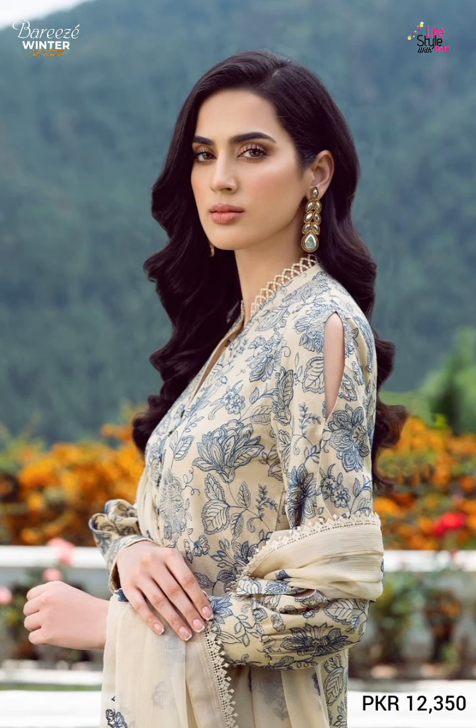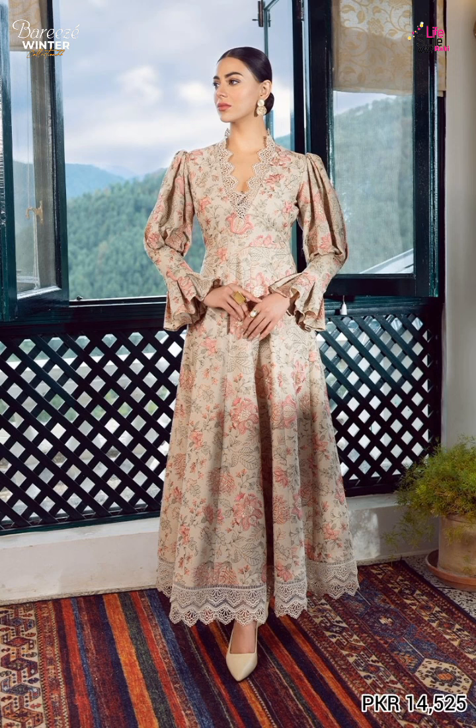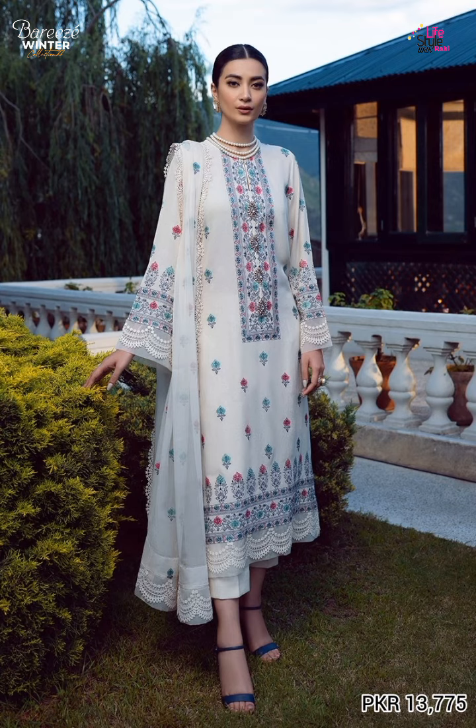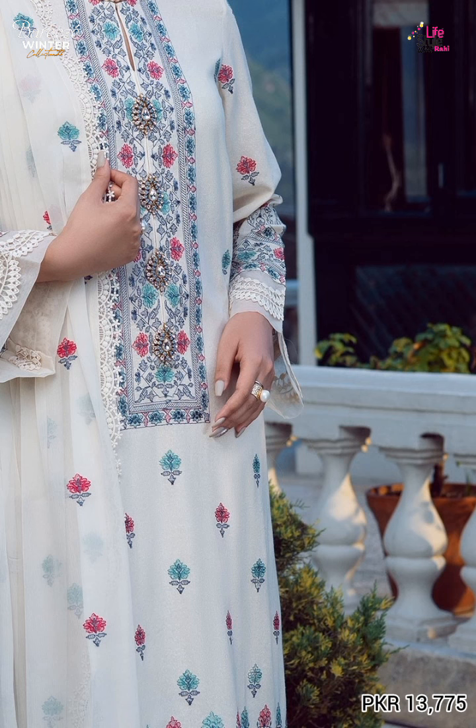The next article shown before is embroidered, it is self-saphone, and the trouser is laid in plain. The next article is very attractive — embroidered, brought in front and back, the trouser is plain.